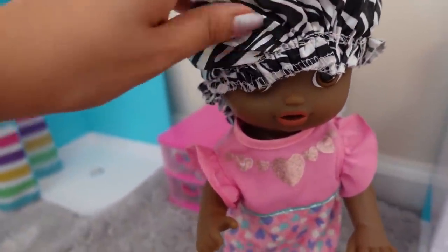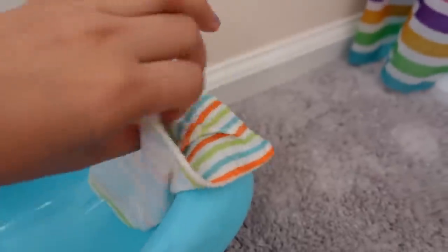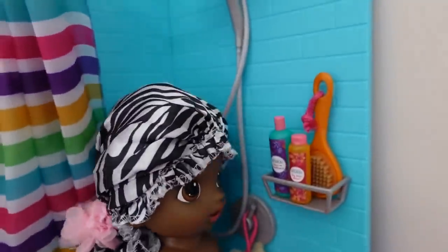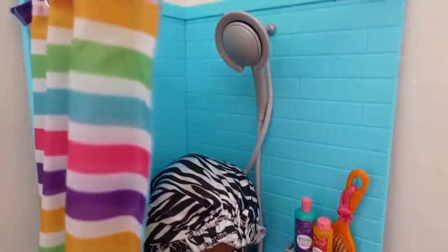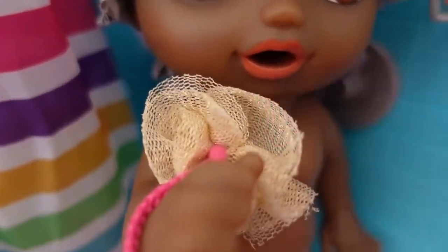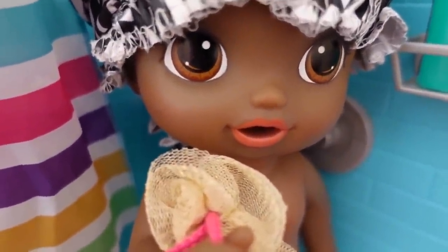This is just going to protect her hair from getting wet. I'm going to grab her a clean towel and put it right here so she can get it when she gets out of the shower. This body wash smells amazing.